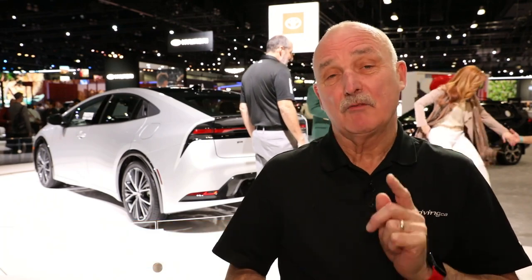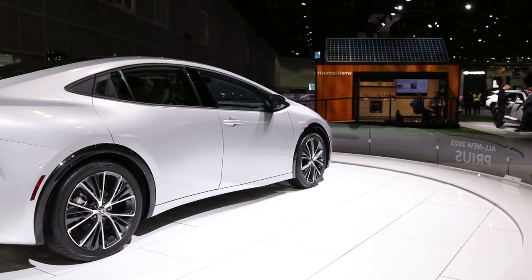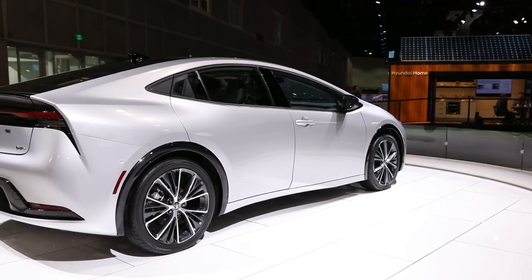Not so long ago, when you mentioned the term Prius, people would start yawning. Well, that stops right here and right now with that thing behind me. That is the all-new Toyota Prius. It used to be a yawner — now it's a looker.